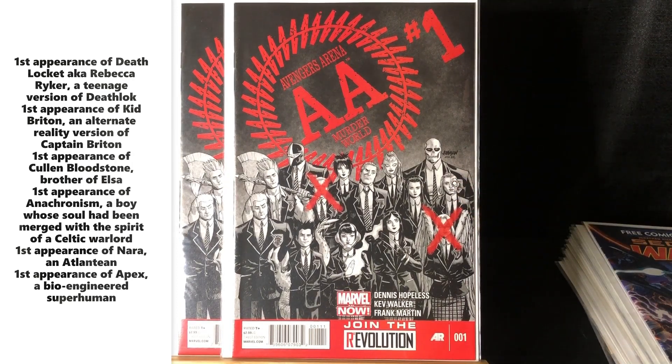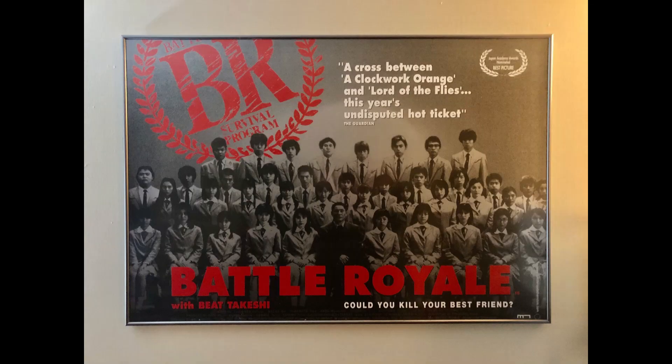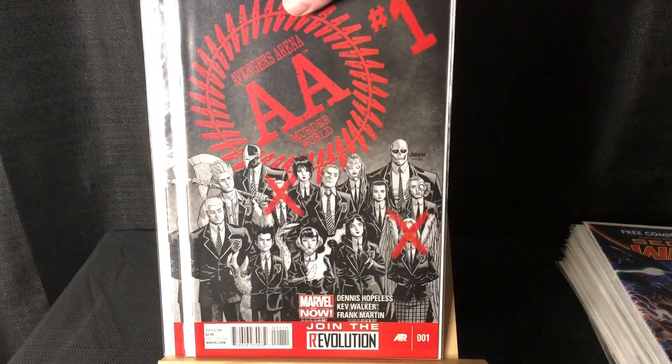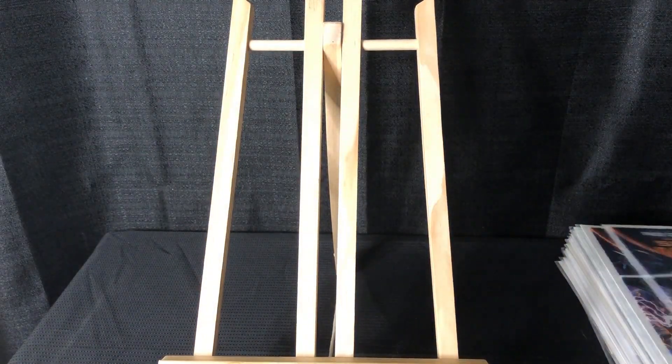More importantly to me, this is a cover homage to my literal favorite movie of all time — Battle Royale. It is so good. I have the theatrical release poster framed in my living room. I'm a massive fan. It's based on a novel — I have the novel — it was also adapted into a manga. This is kind of a cover swipe of the main movie poster, and it's a first appearance, so I grabbed the nicest three from the stack.